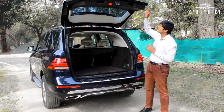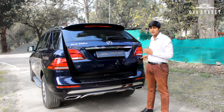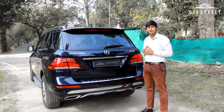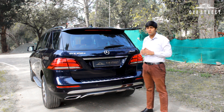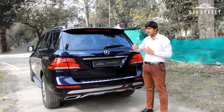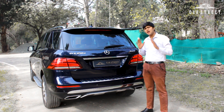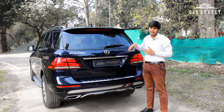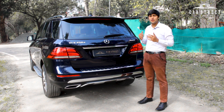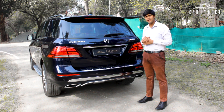That completes the exterior walkthrough of the Mercedes-Benz GLE 250D 4MATIC diesel variant. From the front, side, and rear profiles, the car is in shiny brand new condition with no scratches or dents to be seen anywhere. Now let's move to the interior.